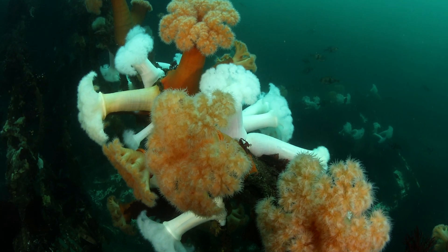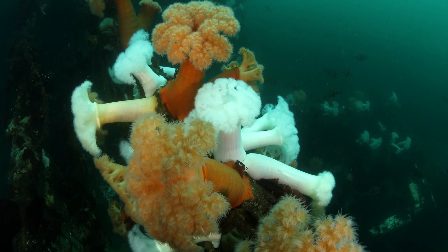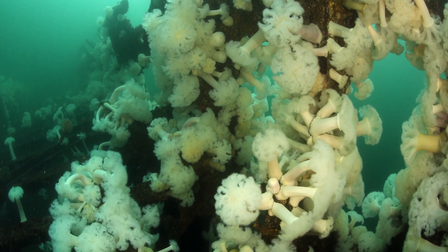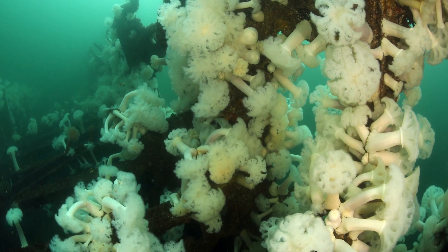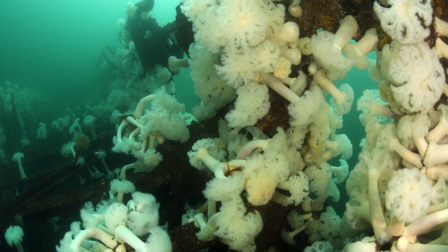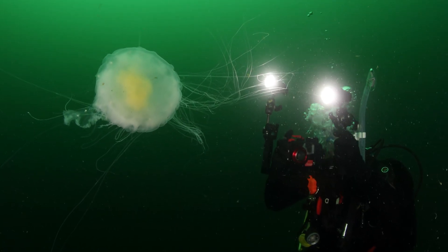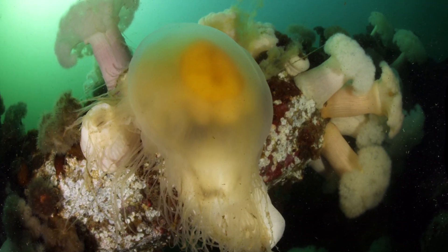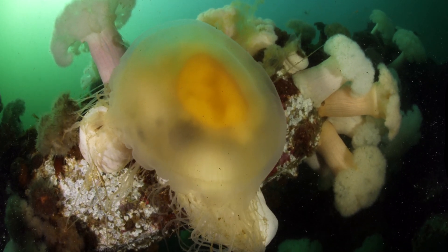Gardens of plumose anemones are a treat for all divers. These giant carnivores use stinging cells to capture plankton. But they're not fussy eaters — they will eat anything drifting within range. They will even dine on egg yolk jellies. Yum!